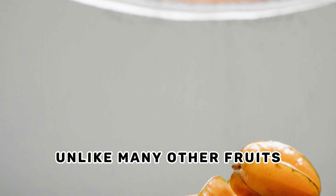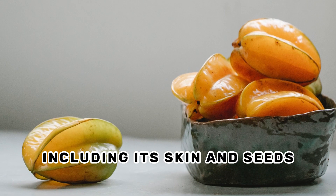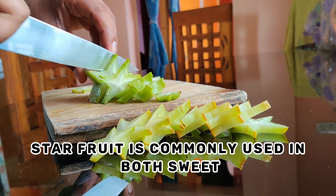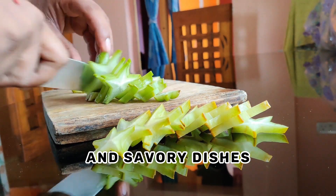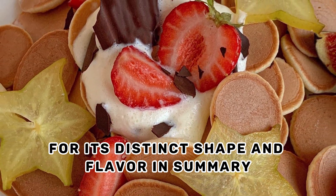Edible parts. Unlike many other fruits, star fruit is entirely edible, including its skin and seeds. Culinary uses. Star fruit is commonly used in both sweet and savory dishes, as well as in beverages and garnishes for its distinct shape and flavor.